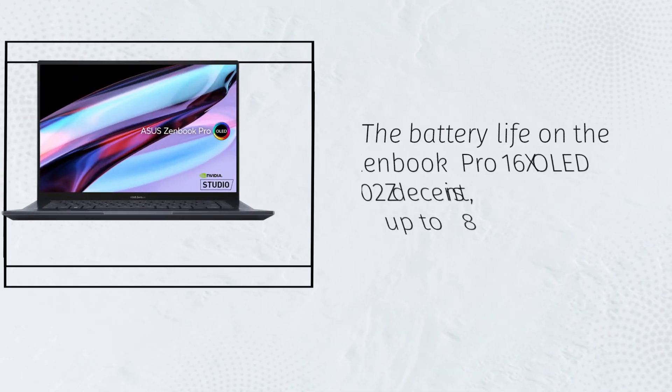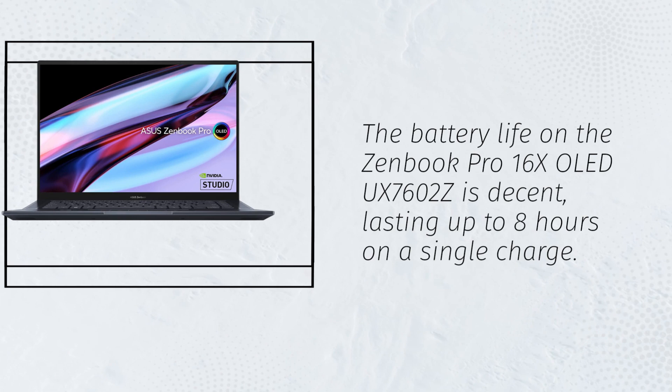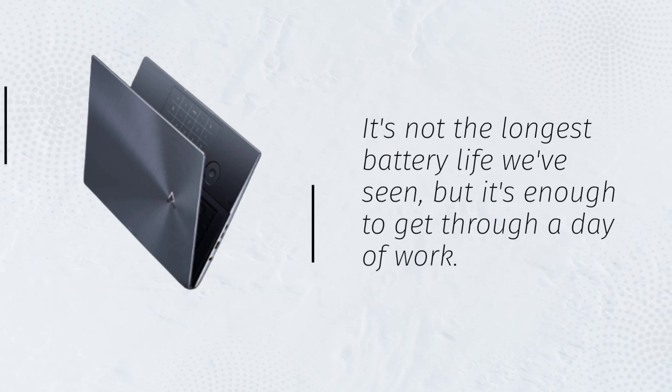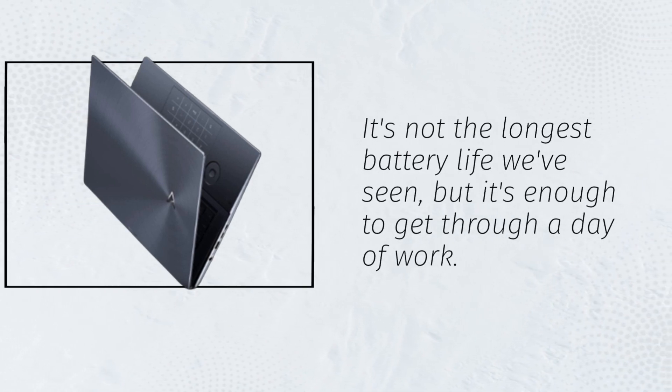The battery life on the ZenBook Pro 16X OLED UX7602Z is decent, lasting up to 8 hours on a single charge. It's not the longest battery life we've seen, but it's enough to get through a day of work.